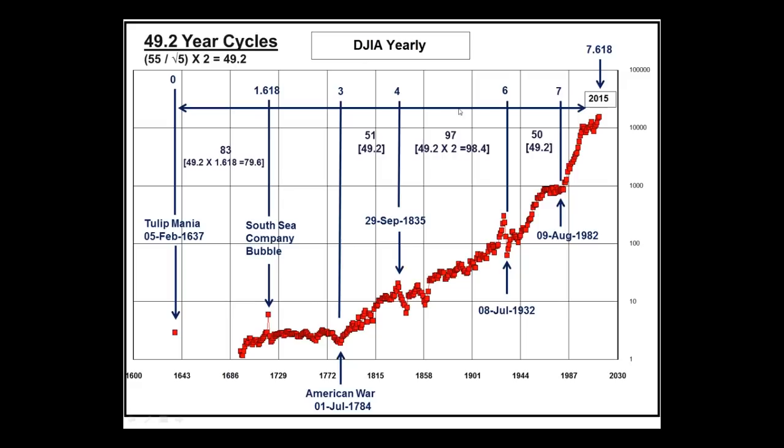Multiple 6 times 49.2 lined up within a month or two of the July 1932 bottom. Multiple 7 times 49.2 lined up again within a month or two of the August 1982 bottom. And if we go to 7.618, it lines up with the early part of 2015.